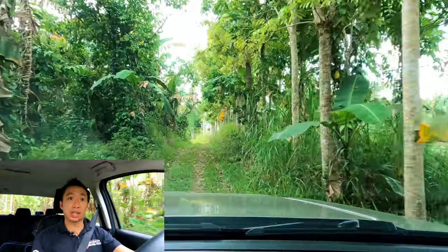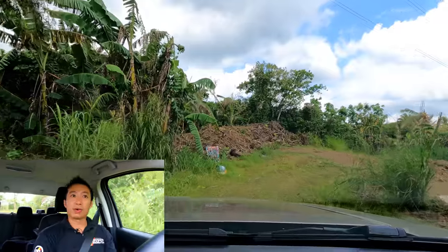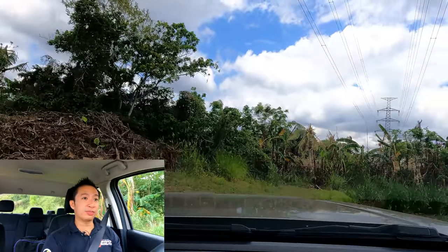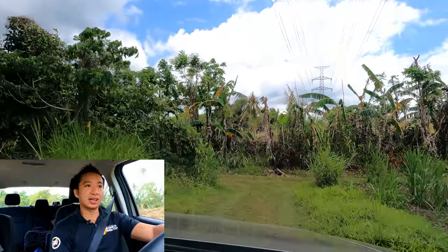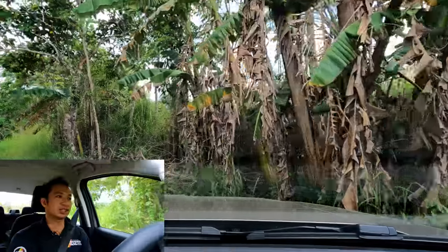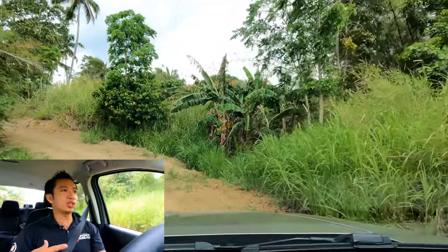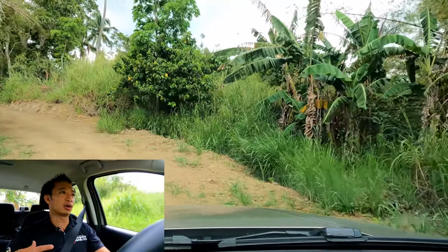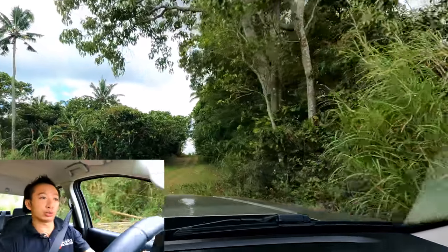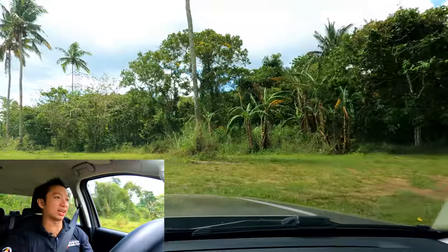As for its capability on grassy fields or farm trails or grassy dirt trails like what we're going through now, this Ranger XLT, even if it's just a 4x2 variant, is quite capable. As you can see, we're going through a grassy trail and some dirt tracks, so it can easily go to farms and dirt tracks. Just make sure you don't go into deep mud or try to cross a deep river. If you're just driving a 4x2 truck, don't try to risk going through areas that only a 4x4-equipped pickup truck can handle.